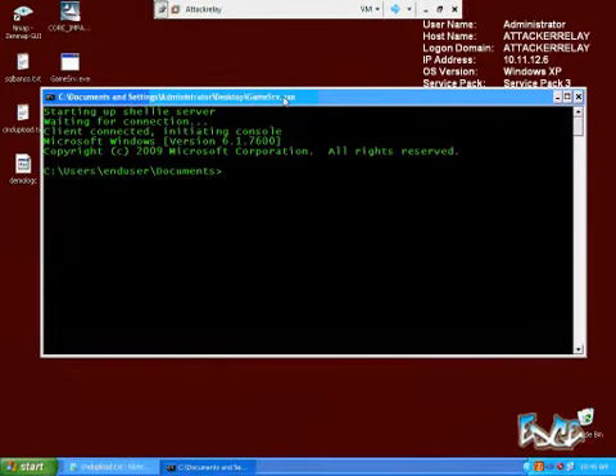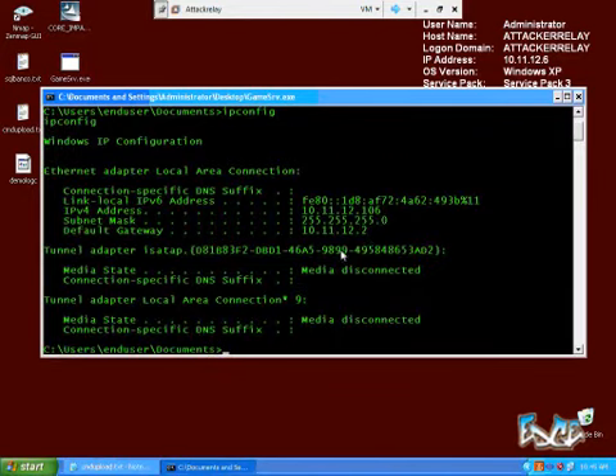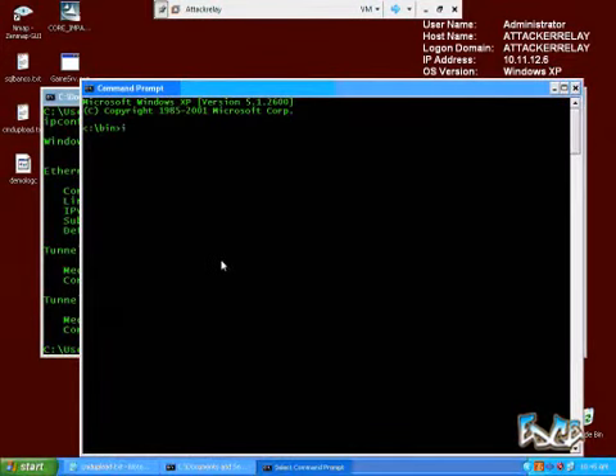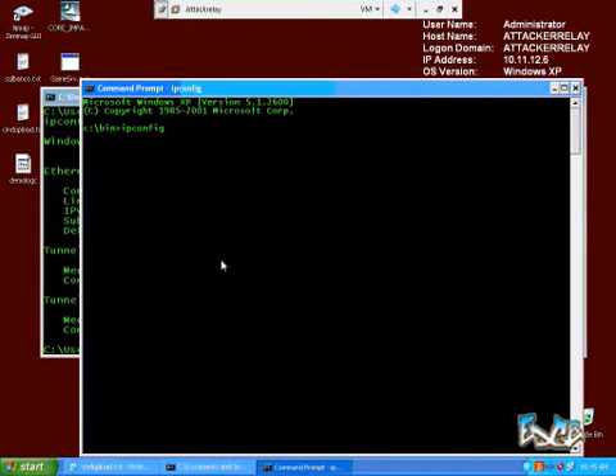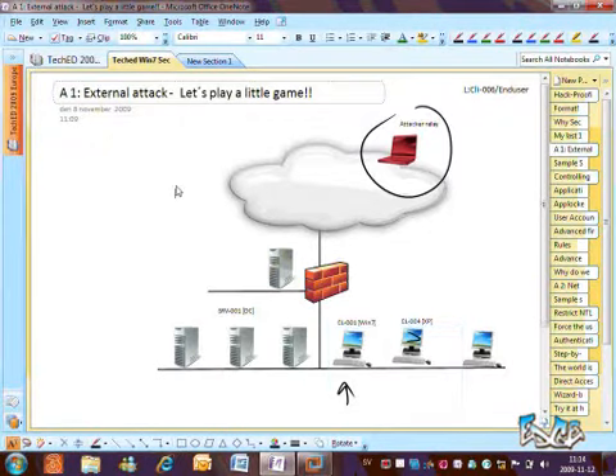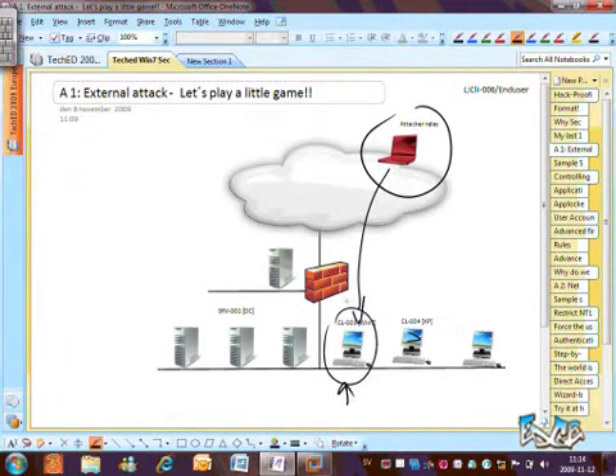This guy is now hacked. If you do IP config, this is his IP address — 106 at the end. On my attack machine, IP config shows 6, not 106. So this is another machine. When we did the demo in this session, we took it further, because now we have a connection to the internal network and we have a foothold on one box, so we leverage from there. The entire session is then about how you can prevent this attack — what settings and features you can use to make your network hack-proof using Windows 7 technology.